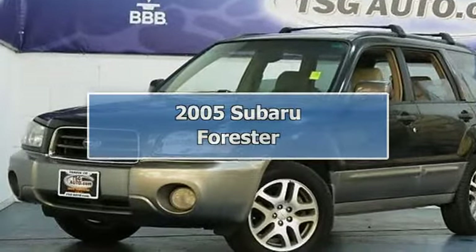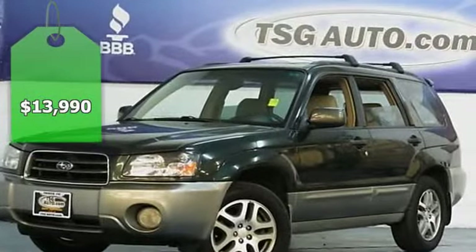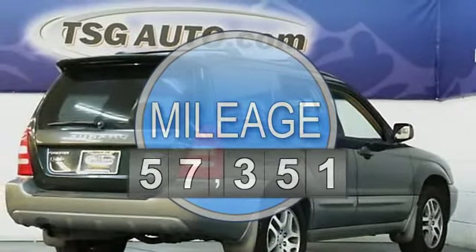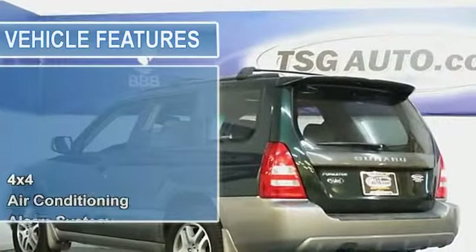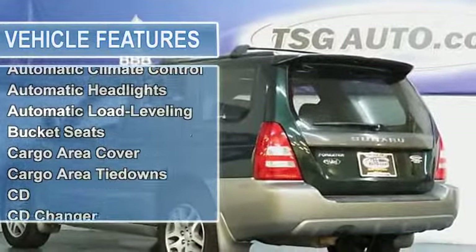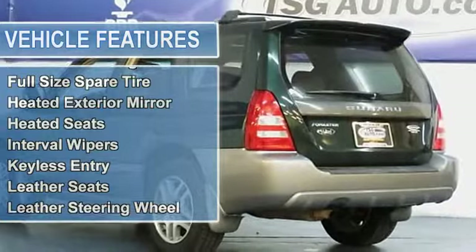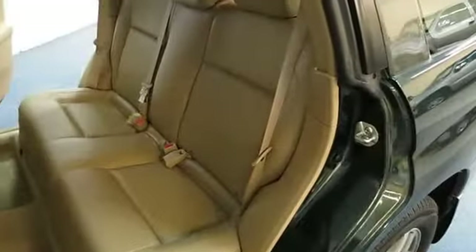Come in quickly folks — this 2005 Subaru Forester came from right here in Denver and it is the cream of the crop. This thing is fully loaded with a leather interior and a huge moon roof. It also has heated multi-adjustable seats, two sets of floor mats, and a six-disc CD player. These are great Colorado vehicles that run for a long, long time with all-wheel drive. We sell these fast, so hurry down and take a look at this beauty while it's still here.